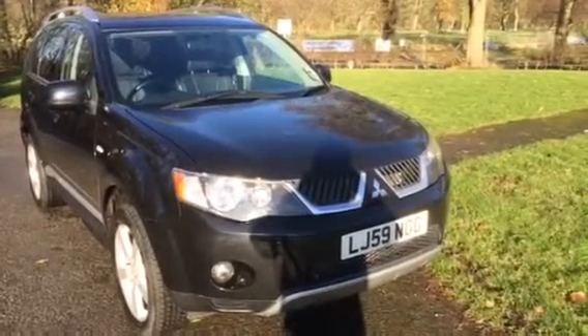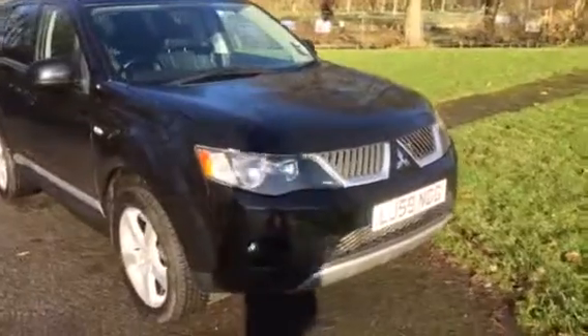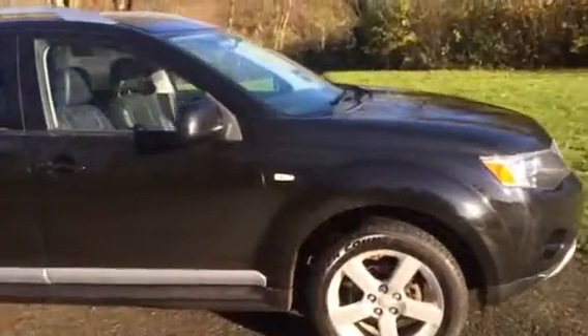Here we have a 2010 Mitsubishi Outlander, 2 litre diesel, as you can see finished in metallic black. This is a 7 seater.